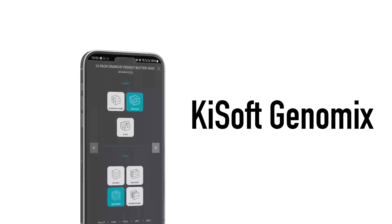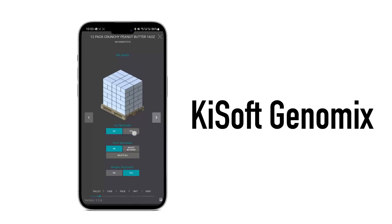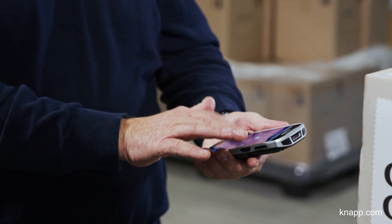Does this sound familiar? Then it's time to introduce Keysoft Genomics into your operation. The intuitive app eliminates the risks associated with the subjective assessment of items, using a simple streamlined process.